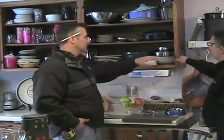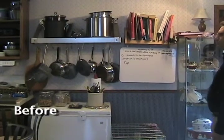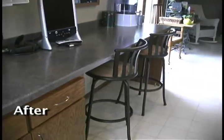After consulting with the fabricator for the countertops, we decided to extend the countertop from its previous position all the way to the door that leads to the deck, almost doubling our countertop space.